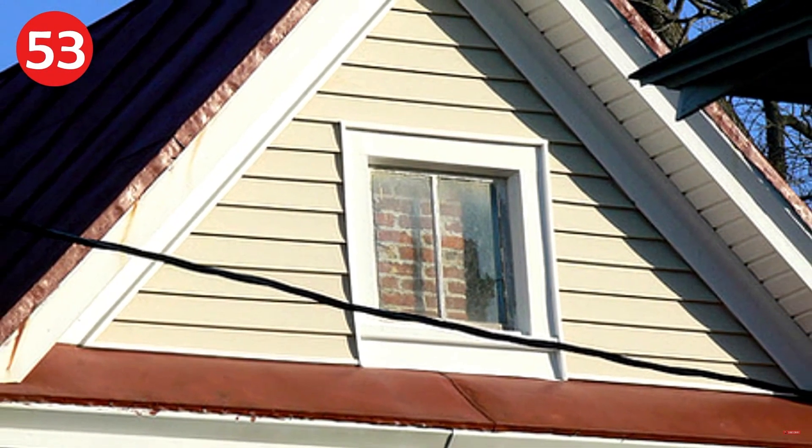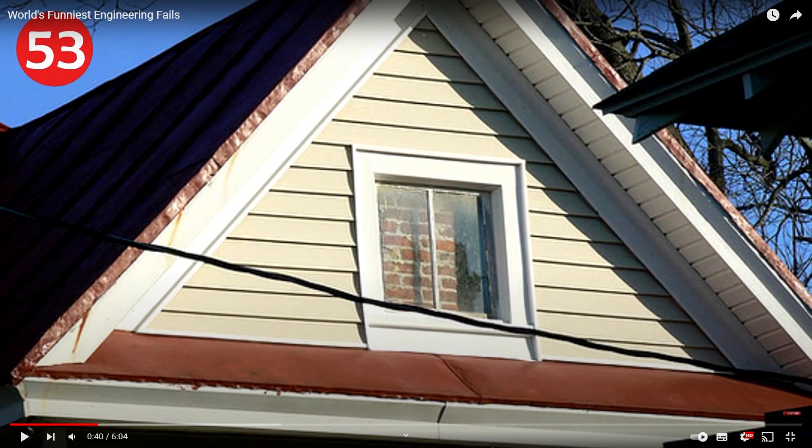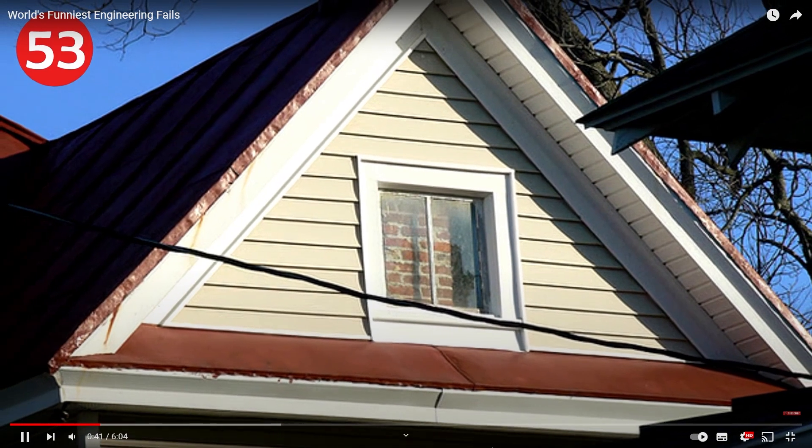Number 53: best curtains award goes to this. I feel like there's a window and they didn't want it but weren't allowed to remove it from the outside, so they just put a brick wall up on the inside. Still not the best choice — probably better to just cover the window.